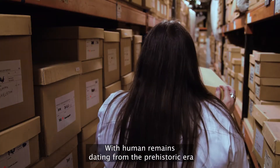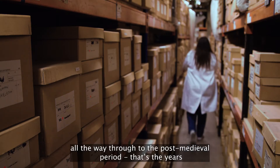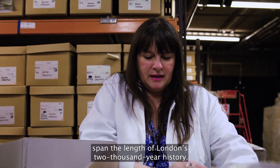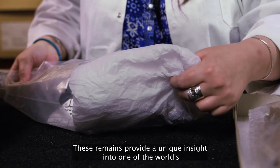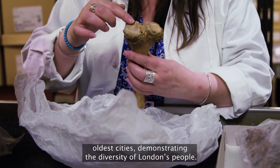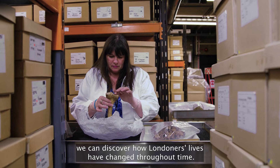With human remains dating from the prehistoric era all the way through to the post-medieval period — that's the years 1547 to 1852 — the stories these skeletons tell span the length of London's 2,000-year history. These remains provide a unique insight into one of the world's oldest cities, demonstrating the diversity of London's people. By studying them, we can discover how Londoners' lives have changed throughout time.